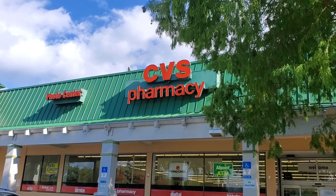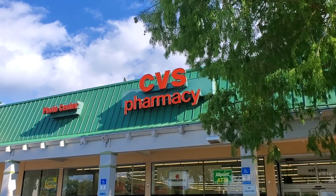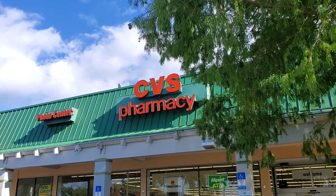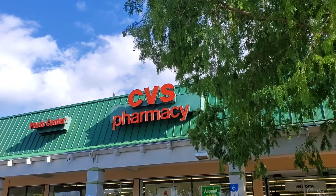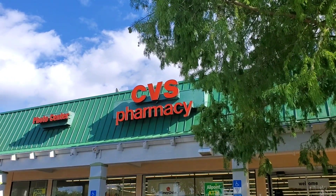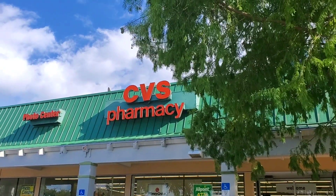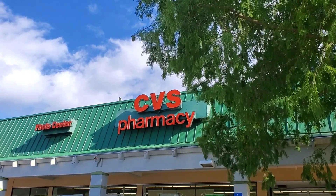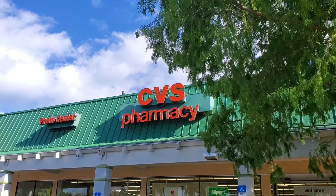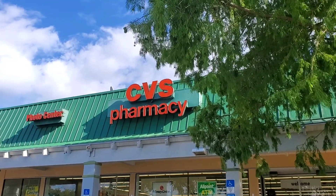Hey guys, we finally made it to CVS to do our CVS Save a Lot Sunday. There were two inserts that came out — a Smart Source and a Save. I don't get it in my paper but I actually get it in the junk mail, and I order it on Instagram. Mine should be here tomorrow, so some deals I can't do today, but I'll come back and do it when I get my paper.